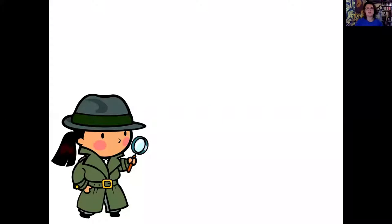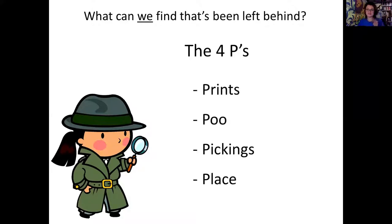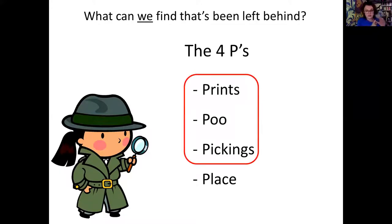I always say you have to play detective when you're looking at mammal tracks and signs. I like to break it down into the four P's. The top three P's are prints - so footprints - poo, and pickings for things like nuts, seeds, homes, prey remains. And the fourth is place, which I use to inform on the other things I've found - thinking about where we are and what time of year it is.